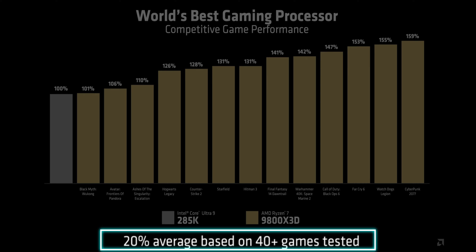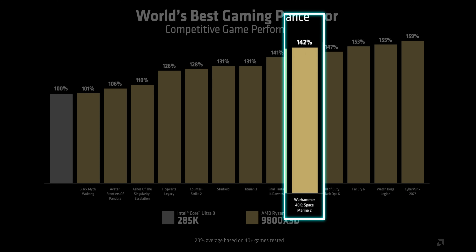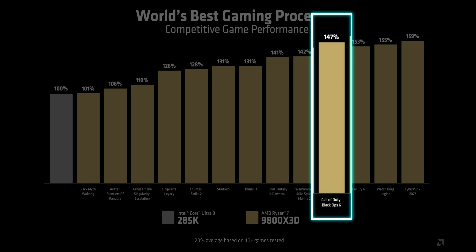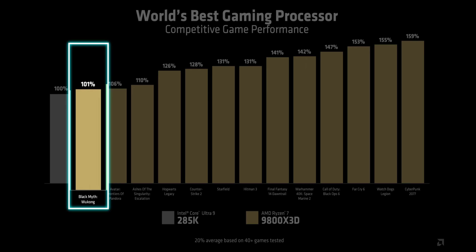AMD showed two benchmark slides — one comparing the 9800X3D with their own 7800X3D and with Intel's latest flagship Core Ultra 9 285K. AMD says the 9800X3D is 20% faster on average, with the biggest gains in Cyberpunk 2077 at 56% faster, Space Marine 2 at 42%, Black Ops 6 at 47%, and Final Fantasy 14 at 41%. In esports titles like CS2, the 9800X3D is 28% faster, while Blacksmith is just 1% faster as that game is GPU-bound.